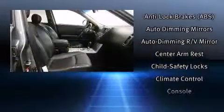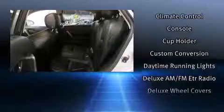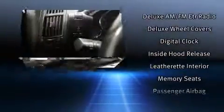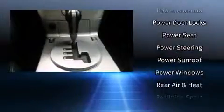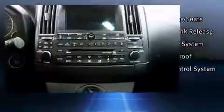Infiniti ensures the safety and security of its passengers, with equipment such as front-side impact airbags, traction control, anti-whiplash front head restraint, ignition disabling, and four-wheel disc brakes with ABS. With electronic stability control supplementing mechanical systems, you'll maintain precise command of the roadway.